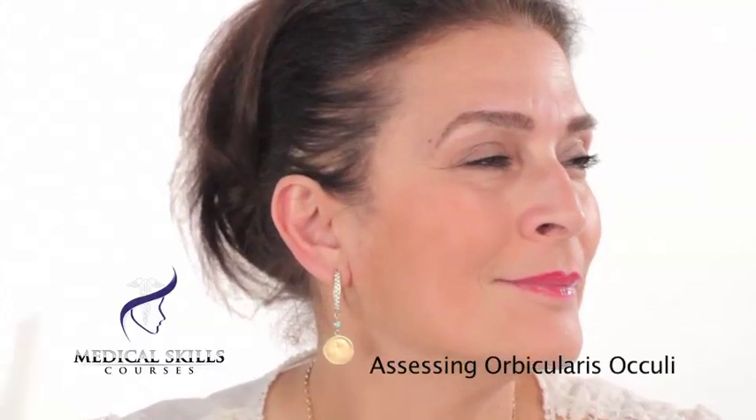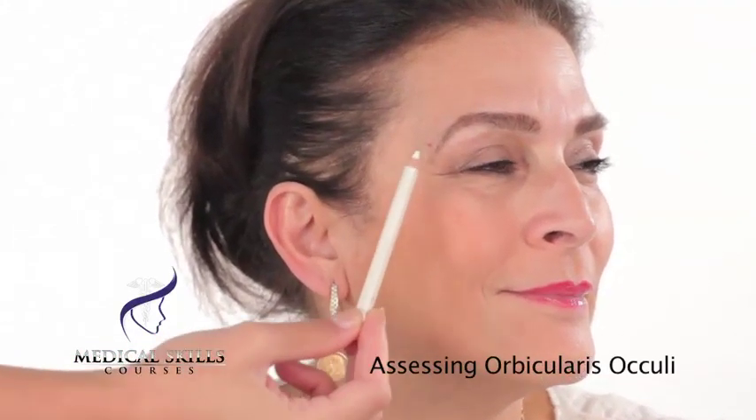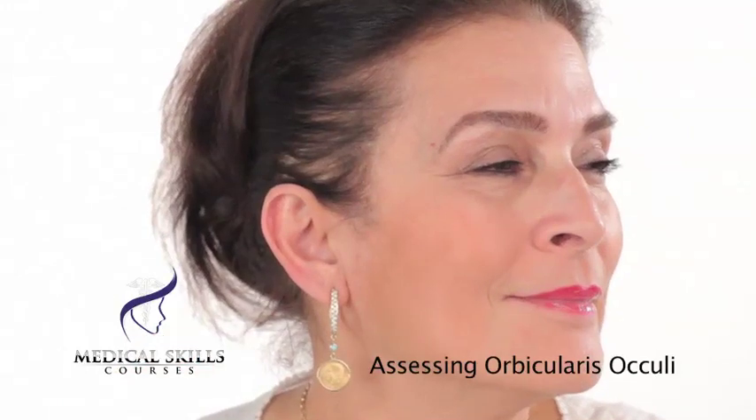And also, if you would like to smile for us — you can see that the periorbital region is also wrinkling. So this patient is a good candidate for anti-wrinkle treatment in all three of the facial areas.